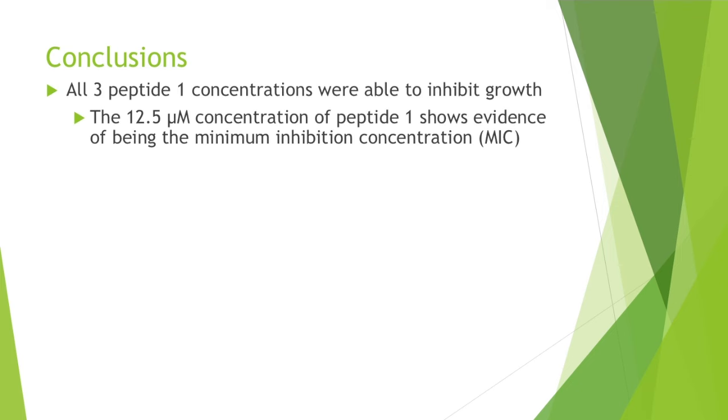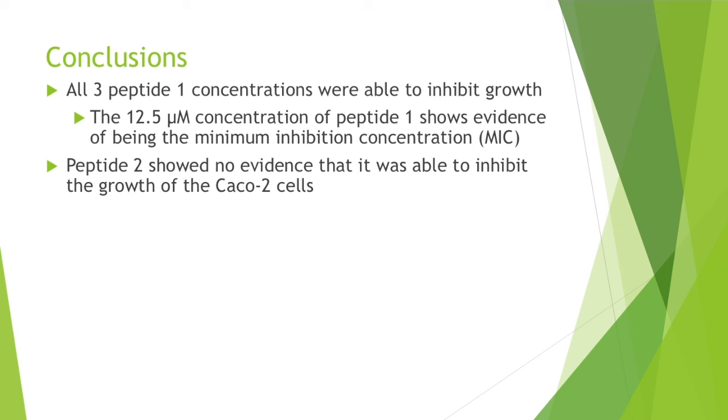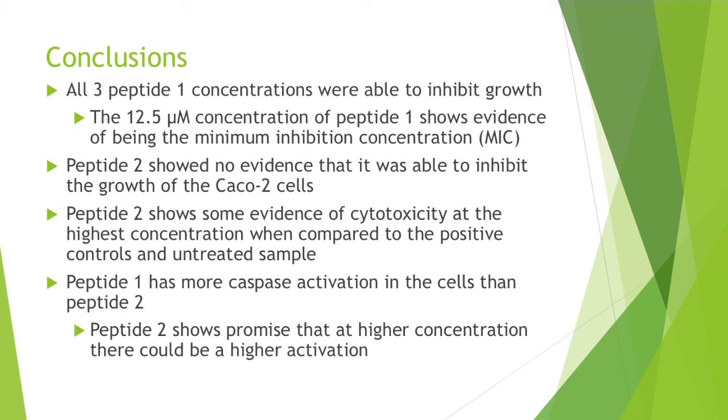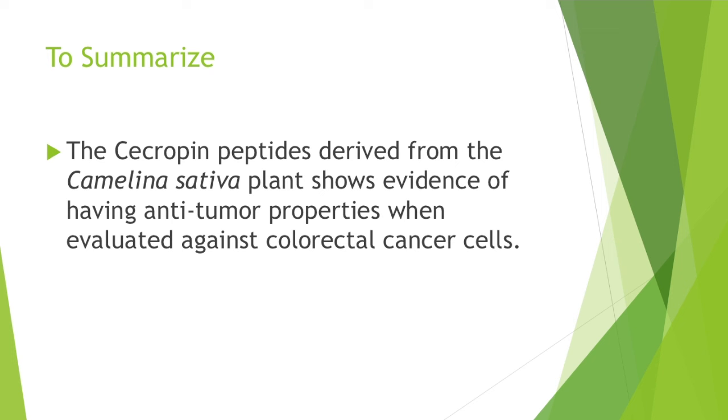The conclusions of this study found that all three peptide 1 concentrations were able to inhibit cellular growth. Peptide 2 showed no evidence that it was able to inhibit the growth of the CACO2 cells; however, peptide 2 does show some evidence of cytotoxicity at the highest concentration when compared to positive controls in untreated samples. Peptide 1 has more caspase activation in the cells than peptide 2; however, peptide 2 shows promise at a higher concentration where activation could be higher. To summarize, the peptides derived from the camelina sativa plant show evidence of having anti-tumor properties when evaluated against colorectal cancer cells.